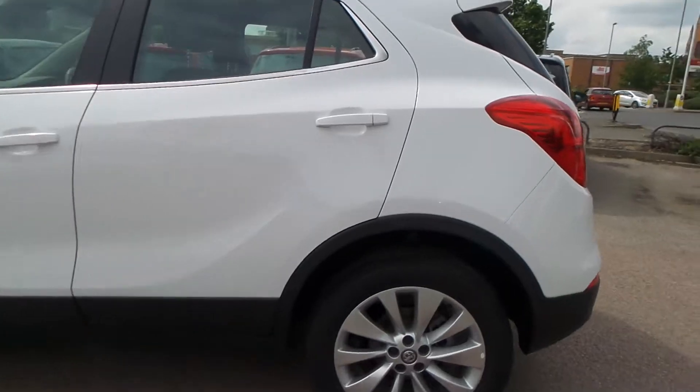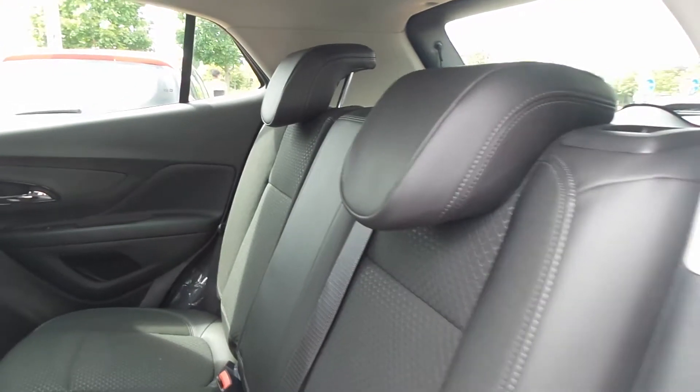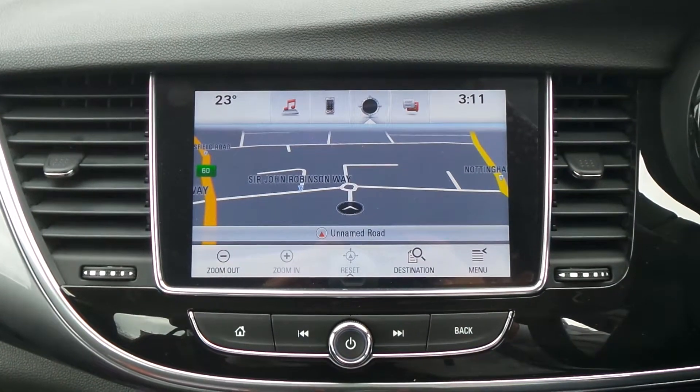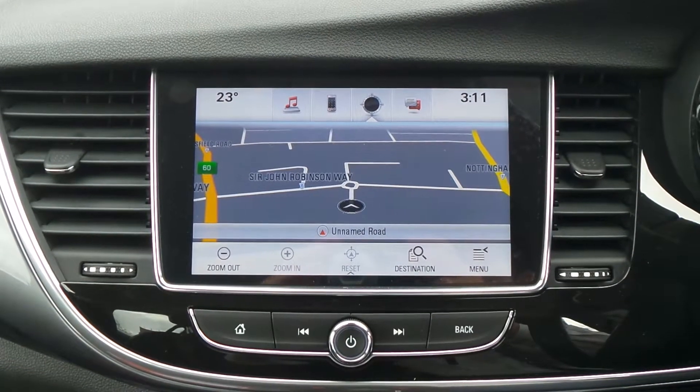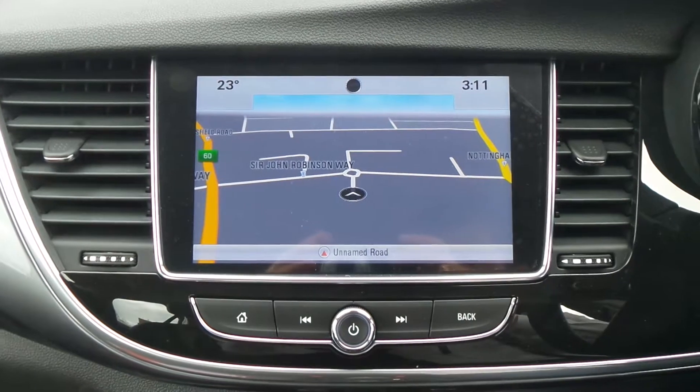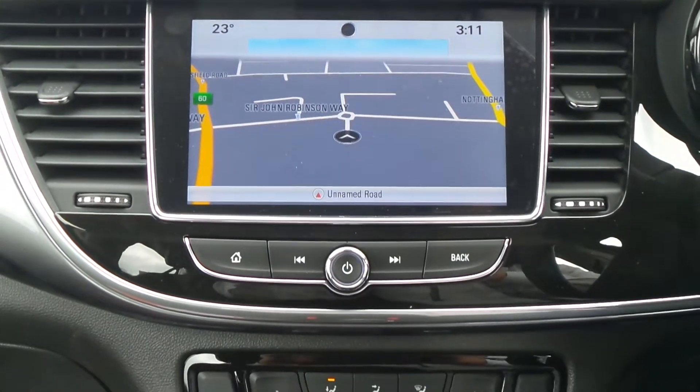To the interior it has leather upholstery. In the front is a touch screen display which features satellite navigation, Bluetooth connectivity, a DAB radio, USB input and mobile app interface.